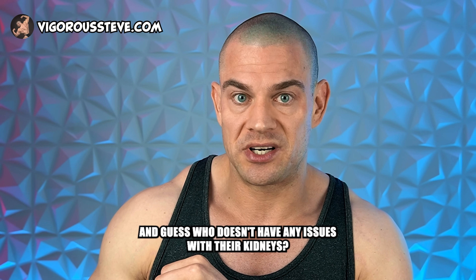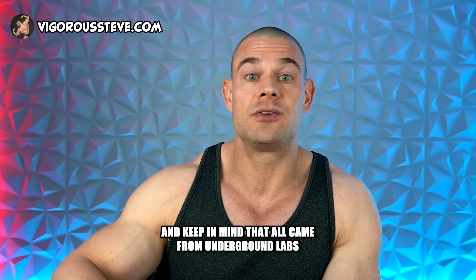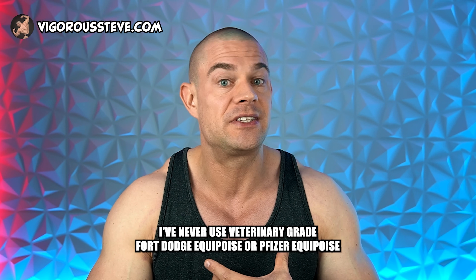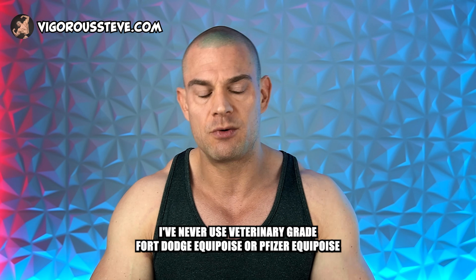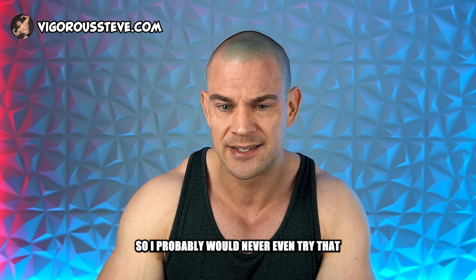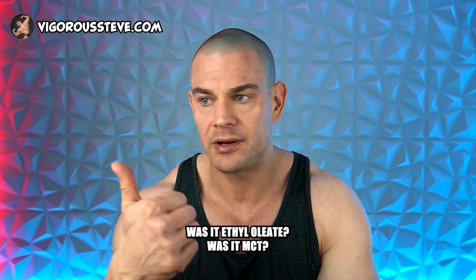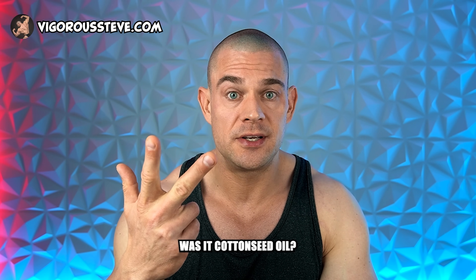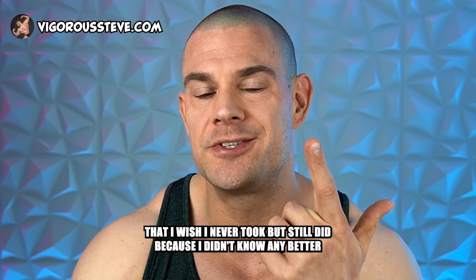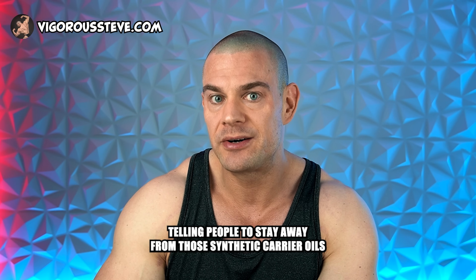And guess who doesn't have any issues with their kidneys? I've used plenty of boldenone and decanoate back in my day — all from underground labs with God knows what synthetic carrier oil. I've never used veterinary-grade Fort Dodge Equipoise or Pfizer Equipoise brewed in sesame oil at 50 milligrams per milliliter. Who knows what carrier oil I actually injected for all those years — ethyl oleate, MCT, cottonseed oil, propylene glycol — synthetic garbage I wish I'd never taken, but did because I didn't know any better. Nobody on YouTube was telling people to stay away from those synthetic carrier oils.